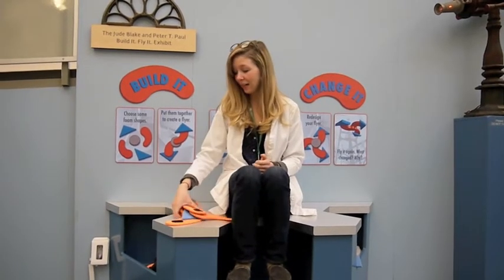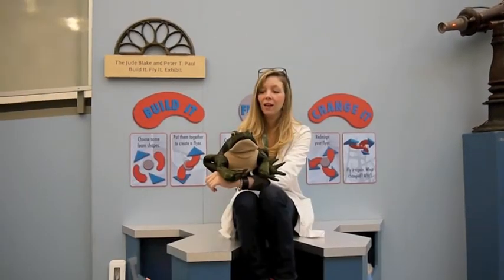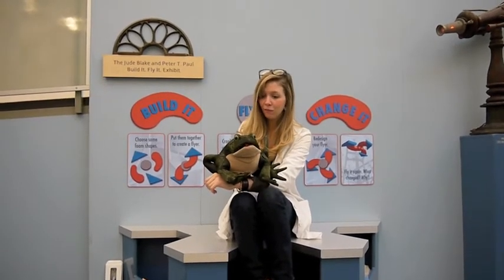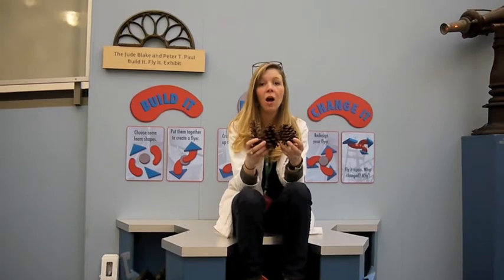Number two, a building challenge. You've already seen how we use these foam pieces here at Build It, Fly It. But your task is to create a new challenge using different materials to design and test. These could be materials that we could find here at the museum, at your home, or outdoors — like a bullfrog puppet found here at the museum, egg cartons that you might find at your house, or pine cones that you might find outdoors.